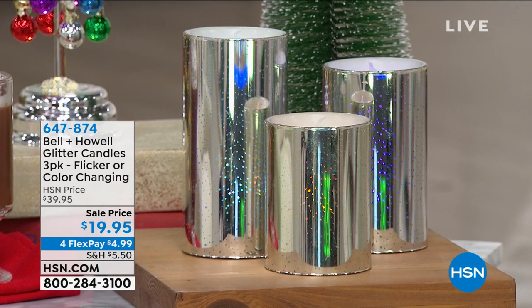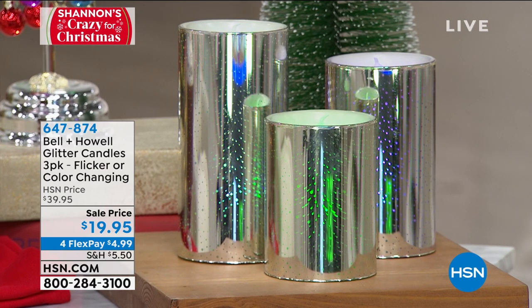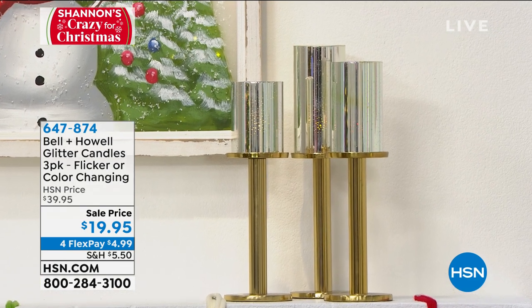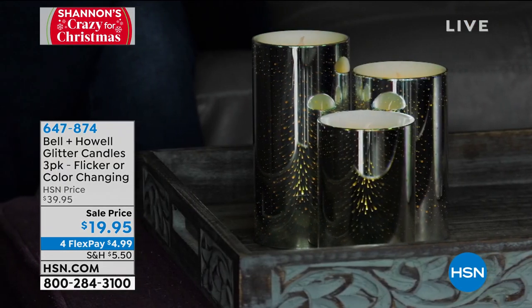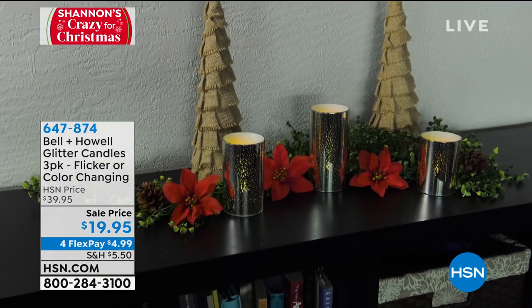Not only am I a super fan of Chad Allan, but have you seen what color-changing candles sell for? If you could find one color-changing candle for this price, I'd tell you go for it. Guys, it's a three-pack. It is color-changing, so you can have them on the beautiful amber tone or on the multicolor. It's literally like buy one, get two free. For this show with extended holiday return policy, $4.99. The price, extended holiday return policy, and four flex pay are all good now. Item 647-874.